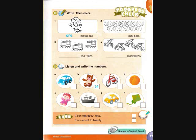5: How many red bikes are there? There are 16 red bikes. 6: How many gray boats are there? There are 18 gray boats. 7: How many orange balls are there? There is one orange ball. 8: How many pink dolls are there? There are 17 pink dolls.